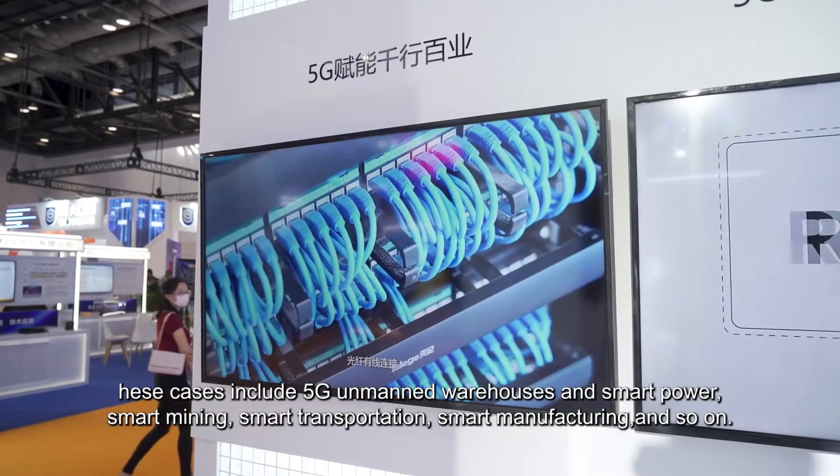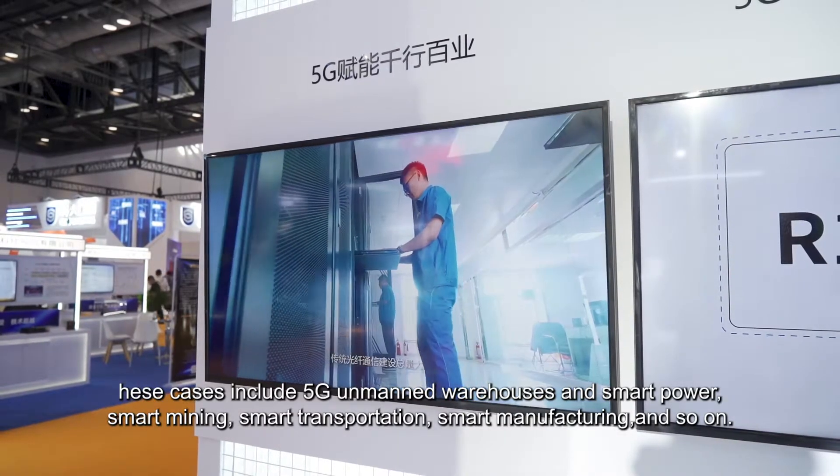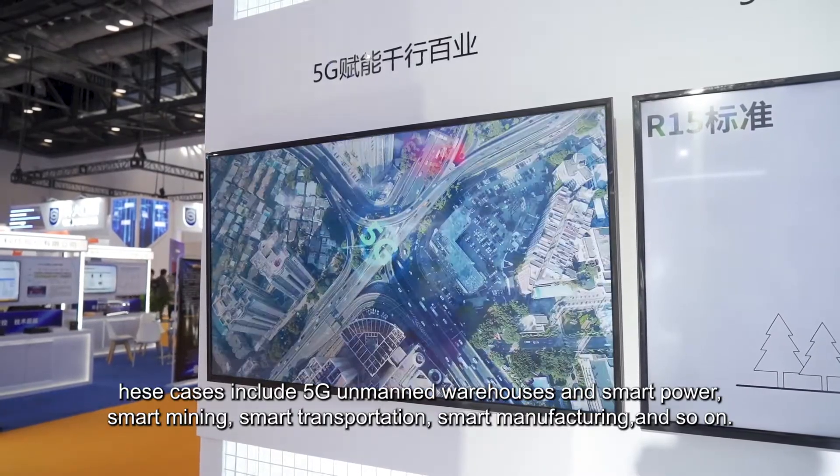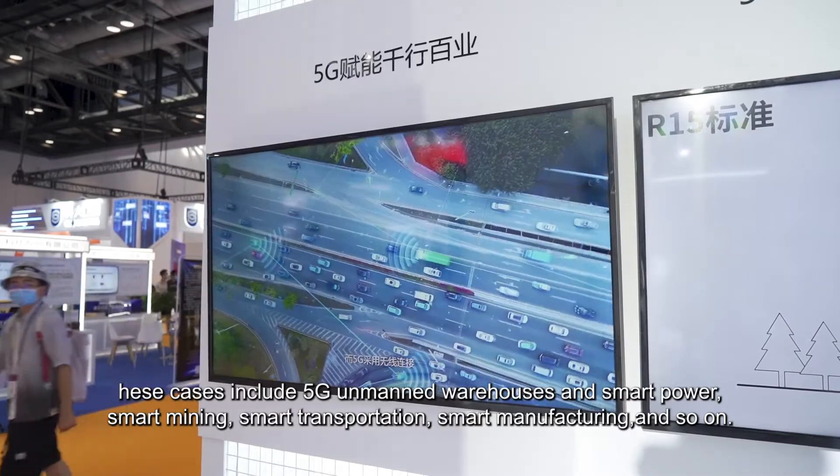These cases include 5G unmanned warehouse, smart power, smart mining, smart transportation, and so on.